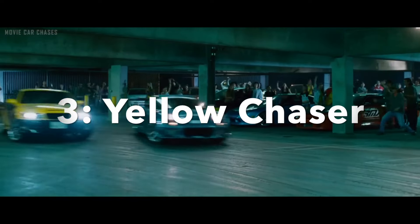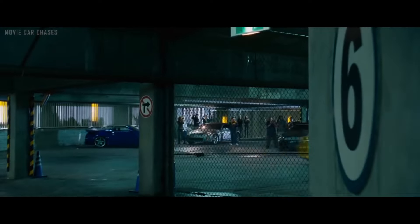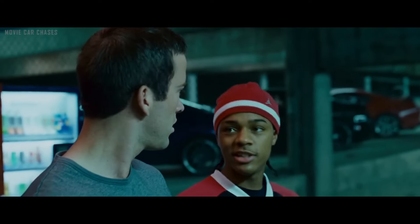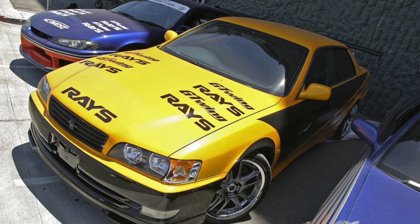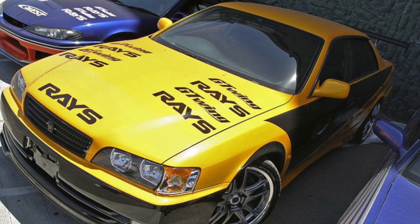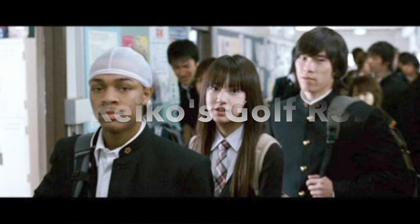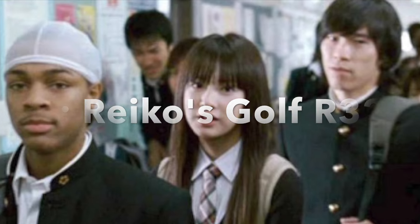In a brief yet memorable cameo, a custom yellow 1996 Toyota Chaser graces the screen. The Chaser represents the final iteration of its lineage. Enthusiasts speculate it boasts a potent 1JZ-GTE engine, and its rear-wheel-drive configuration offered a thrilling driving experience, particularly for drifting — which makes perfect sense given we're in a Tokyo Drift movie.